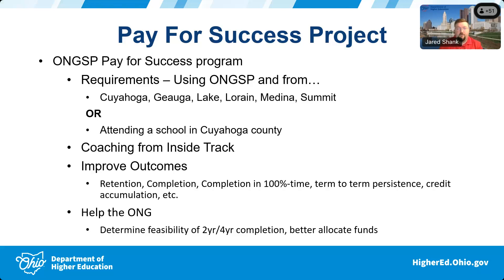The things we're looking at improving for this population are retention, completion, term-to-term persistence, and credit accumulation. Everything with the National Guard scholarship program is funded based on completing an associate's degree in 2 years and a baccalaureate in 4 years. Part of this project will assess whether that's still feasible for this population and whether we need to tweak legislation to extend that timeframe.